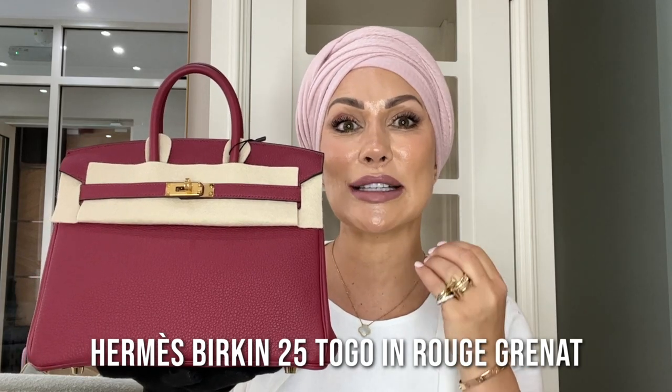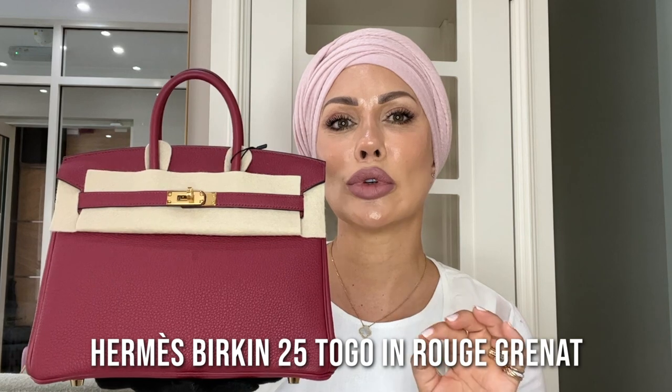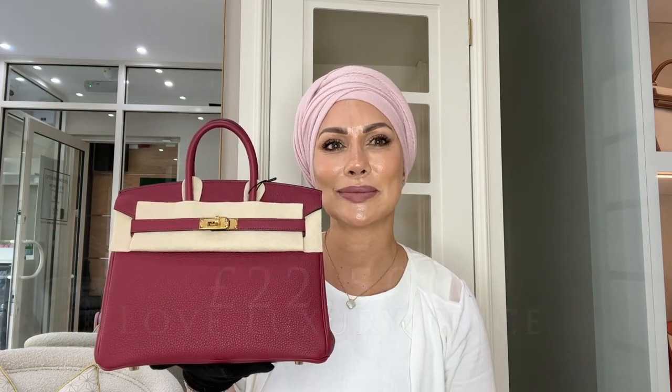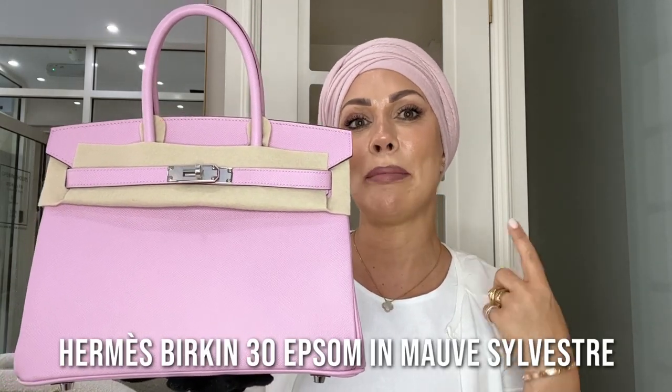Next up is this Birkin 25, also in Togo leather with a grained spine. The color is called Rouge Granat — absolutely stunning, not quite red, not quite pink, somewhere in between. It's a beautiful raspberry color that's great for summer, autumn, spring, and winter. If you're looking for a red that isn't too in-your-face and want more of a berry color, Rouge Granat is for you. This bag has yellow gold hardware, is brand new, comes as a full set, and is selling here at Love Luxury for £22,500.